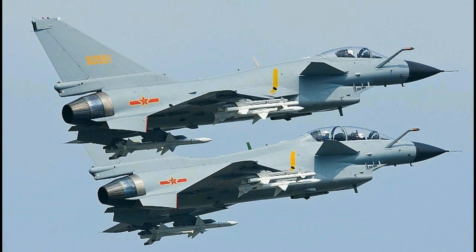Number 6: Chengdu J-10. The Chengdu J-10 is a Chinese multi-role fighter jet capable of all-weather operations. It is light in weight and configured with a canard design and delta wing. The Chengdu J-10 is designed and manufactured by China's Chengdu Aircraft Corporation (CAC) for the People's Liberation Army Air Force.